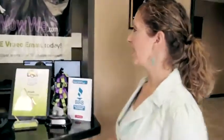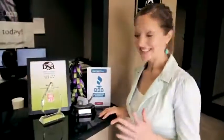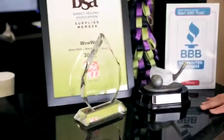Alright, so now we're in the lobby at Wowee and I want to show you all the friendly people we have here working in our video support team. They're here just waiting to help you out. Check this out — these are some of the awards that Wowee has already won in 2011.